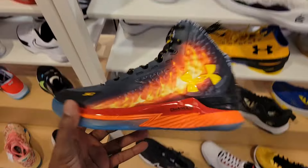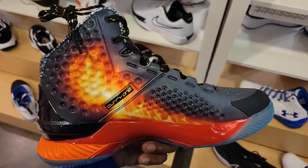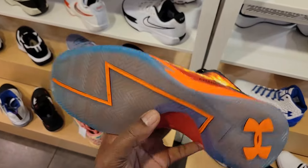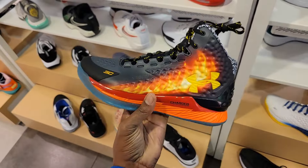Didn't know I would get a chance to see this in person. I didn't know which stores would actually have this in hand. I like this one right here — this is actually a pretty clean colorway. Got the flame going up on the side panel because, you know, that boy Curry's on fire.